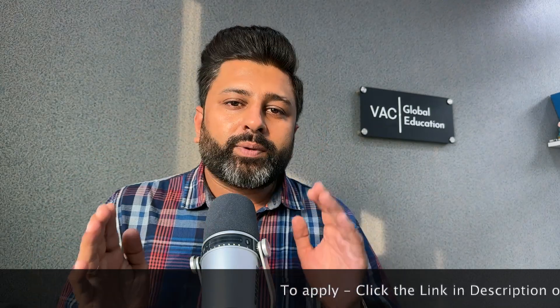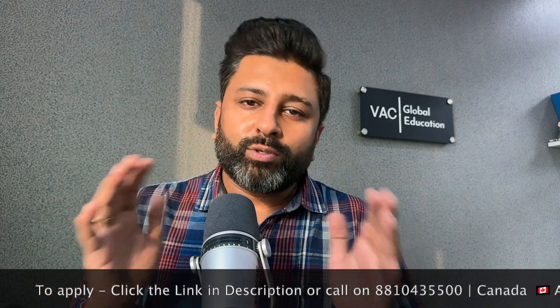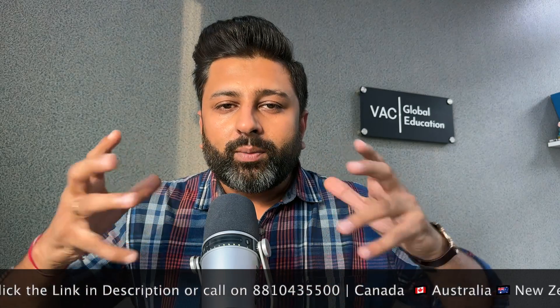For PG students, the same documents are required plus work experience documents, your CV, and LOR from both academic as well as professional references. These requirements vary slightly depending on the university and the course. There is a link in the description through which you can connect with us and we can help you with the entire process.